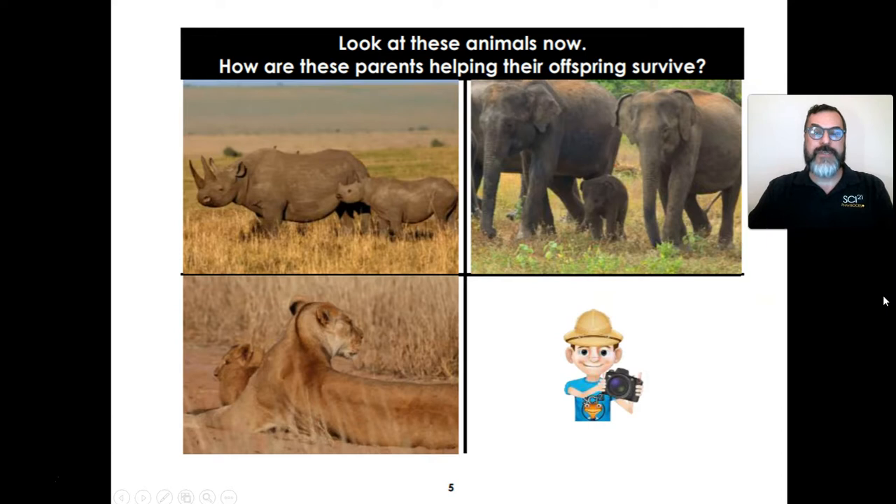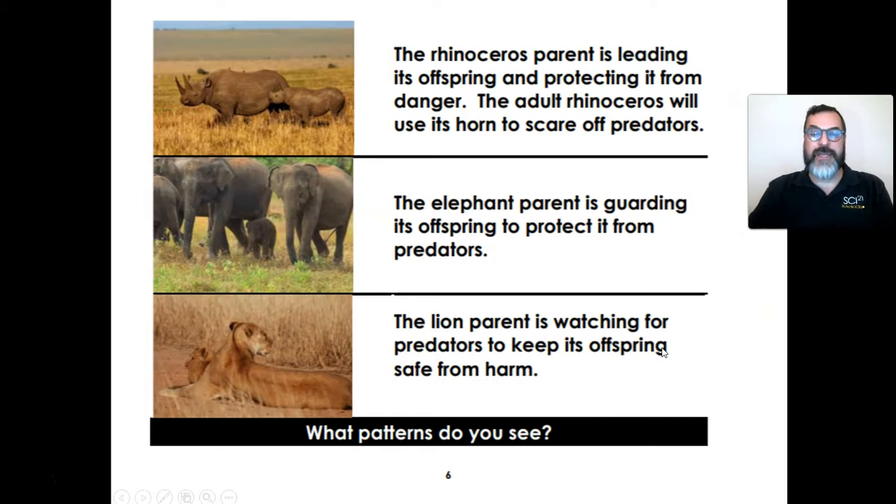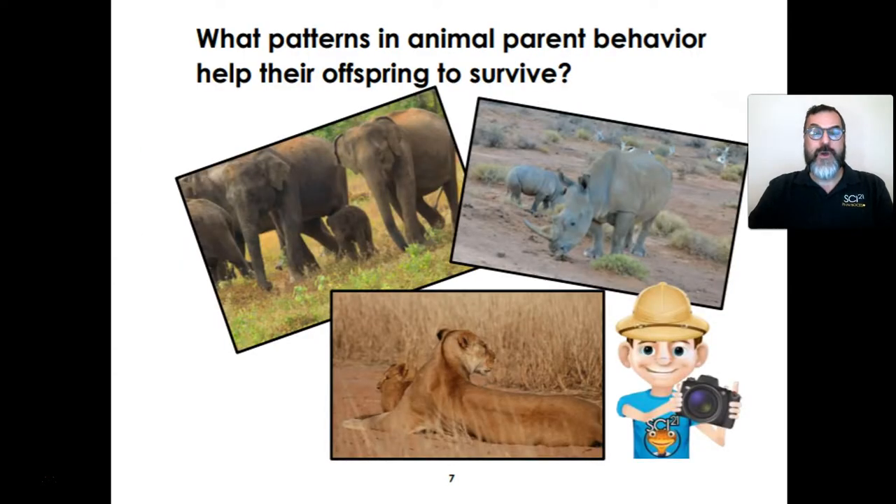Look at these animals now. How are these parents helping their offspring survive? This is the rhinoceros parent and offspring, the elephant parent and offspring, and the lion parent and offspring. Take a brain picture. The rhinoceros parent is leading its offspring and protecting it from danger. The adult rhinoceros will use its horn to scare off predators. The elephant parent is guarding its offspring to protect it from predators. The lion parent is watching for predators to keep its offspring safe from harm. What patterns do you see? What patterns in animal parent behavior help their offspring to survive? Let's take a brain picture.